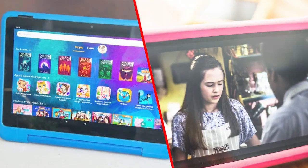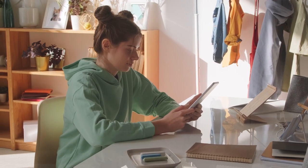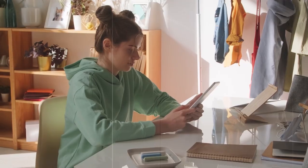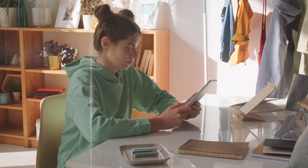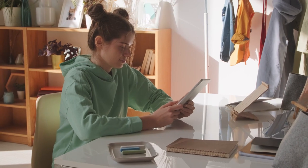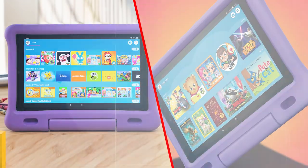Overall, the Amazon Fire HD 10 Kids tablet is an excellent device for children. It offers a robust and durable design, intuitive parental controls, and a wide range of educational content. While its battery life may be a concern for some users, it remains a top pick for parents who want to provide their children with a high-quality tablet experience that is both fun and educational.